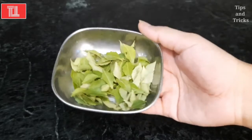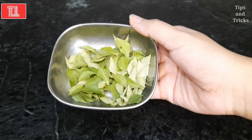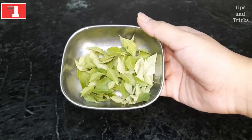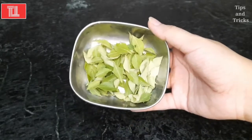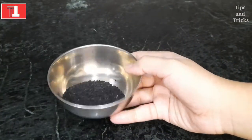After the coconut oil, we will add curry leaves — I have taken one cup. Curry leaves are very good for our hair and very good for dandruff. We will also add kalonji. Kalonji is very good for our hair.